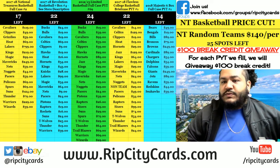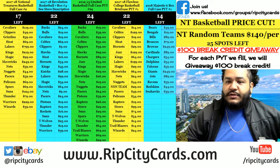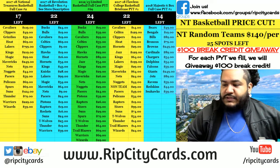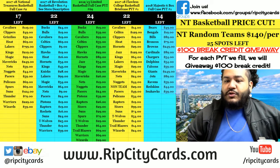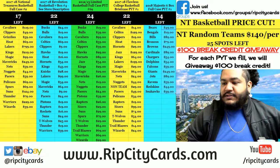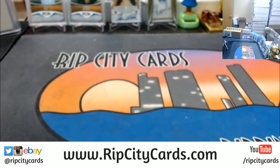Welcome everybody, Cardboard Mose here. It is time again to do our eBay breaks. We're going to start off with our first eBay break — brand new product just released today: 2018 Majestic Football. We're going to do a half case, which is three boxes. Break number one, eBay style, let's do it.